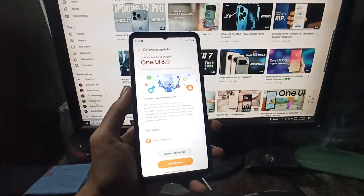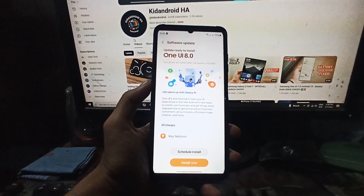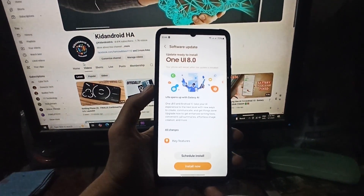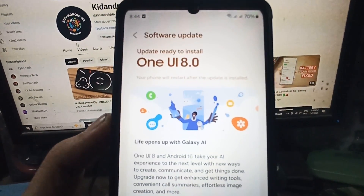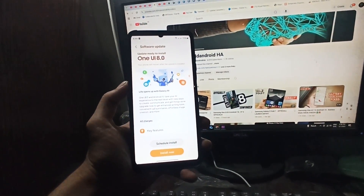With the launch happening July 25, Samsung is ensuring early buyers get the best experience out of the box, thanks to One UI 8 and its first OTA update already in place. What are your thoughts on this? Let me know in the comments section.